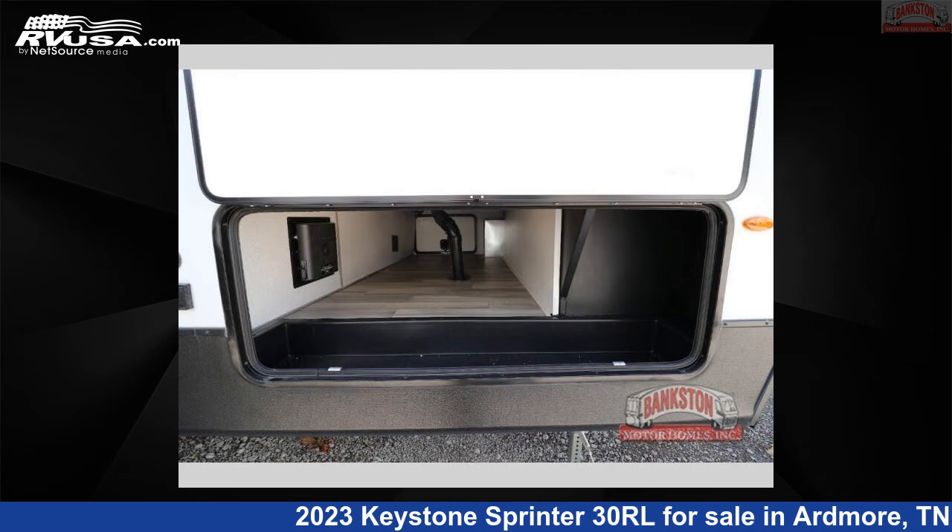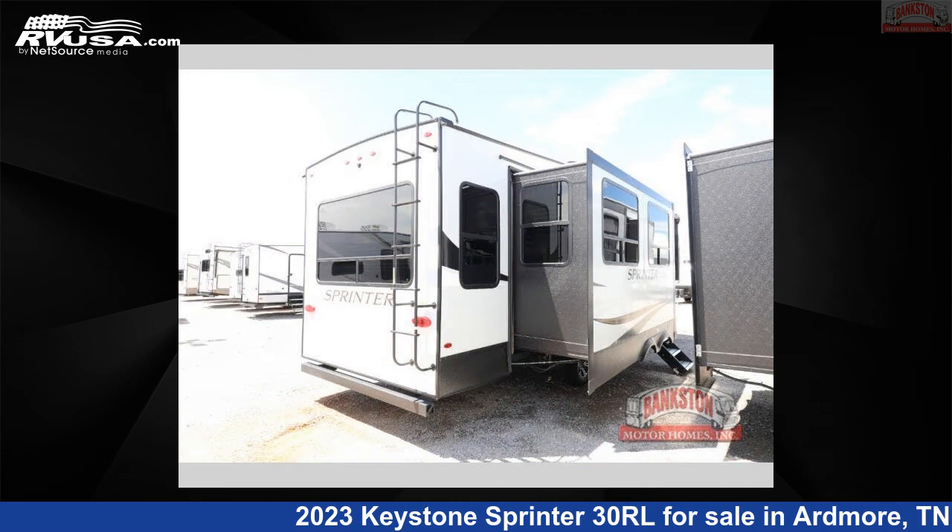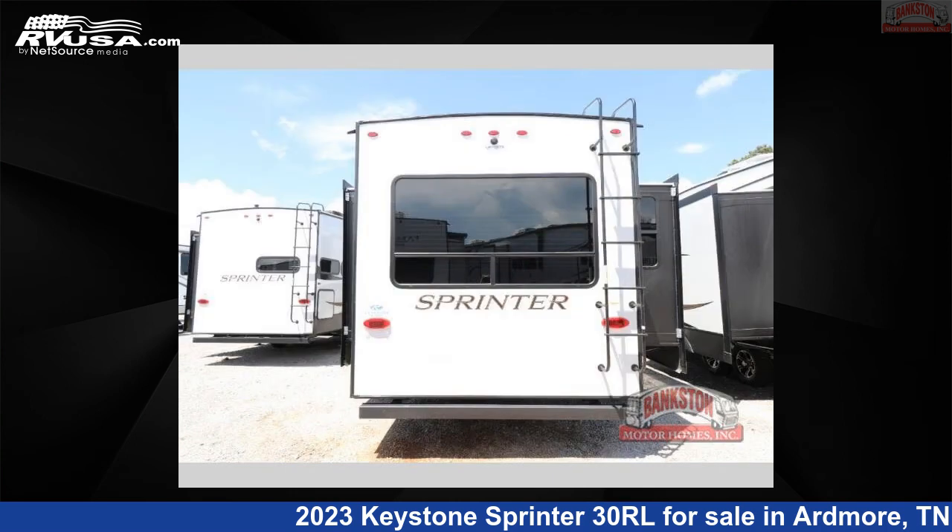This new Keystone is 33 feet 0 inches in length and features three slide-outs, a urban interior, sleeps four, and 81 gallons fresh water capacity.